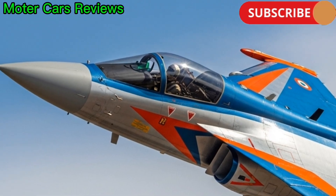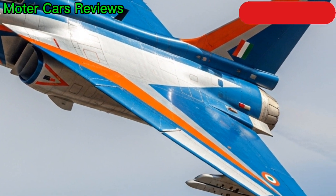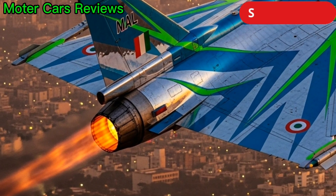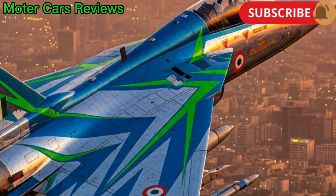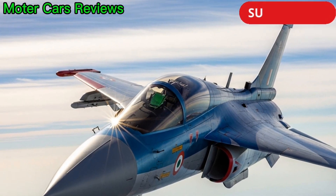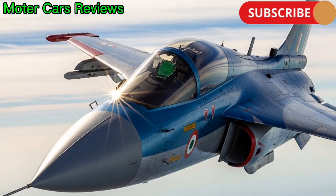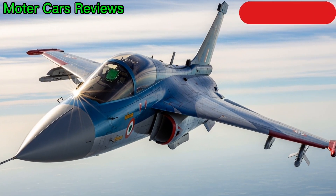Compact, fast, and highly maneuverable, the Tejas was built to replace the aging MiG-21 fleet and strengthen India's air defense network. The Tejas program began in the 1980s under the Light Combat Aircraft (LCA) project, with the goal of creating a modern, lightweight jet with advanced technology and minimal radar signature. Its airframe is made of composite materials, reducing weight and improving strength while enhancing stealth. The jet features a tailless delta wing design, offering excellent agility and stability during high-speed maneuvers.